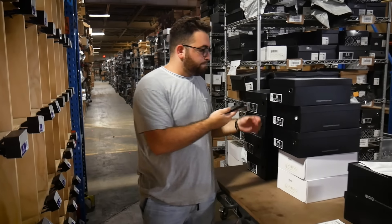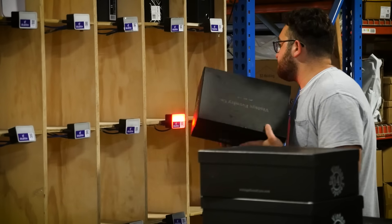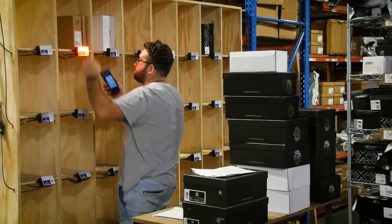They scan the product. Instantaneously, a light will pop up. You're just literally following a light. They know they're orange — a light pops up. Boom. They take the product, they put it into that bin. That's it.